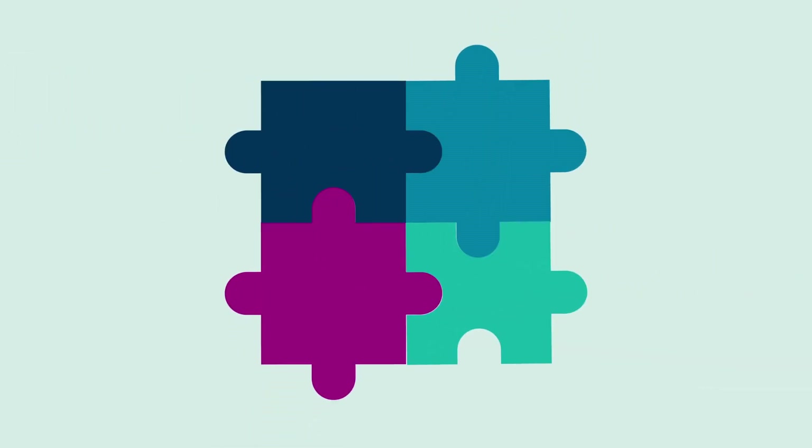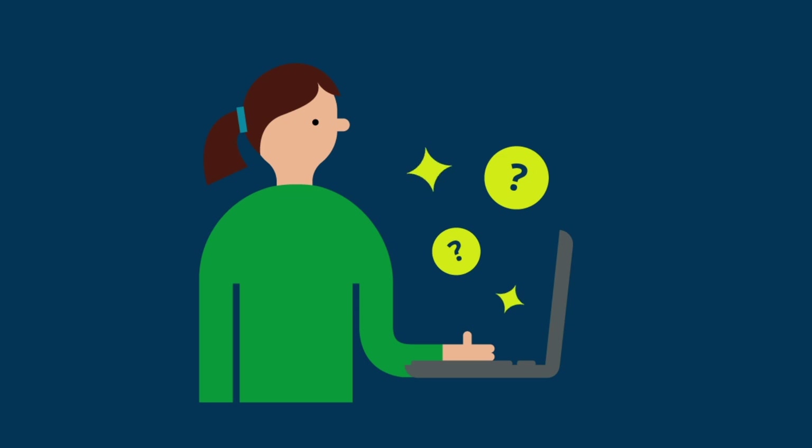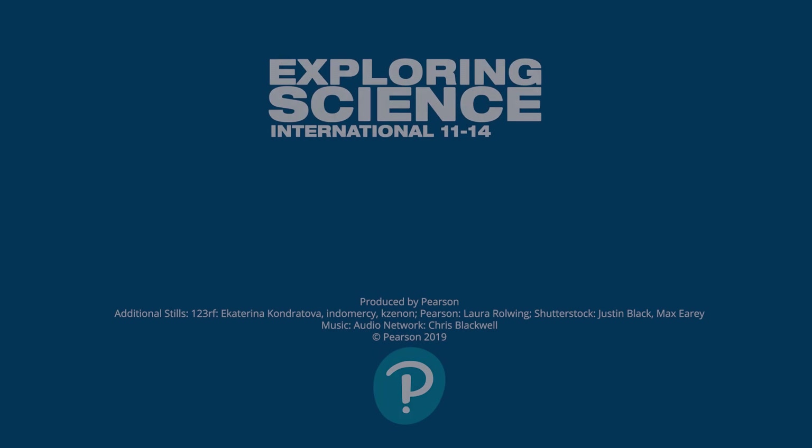The series includes brand new content designed to build the base of your 11 to 16 curriculum and lead into international GCSE sciences seamlessly. Building a curriculum is easy with our free interactive scheme of work. Start exploring today.